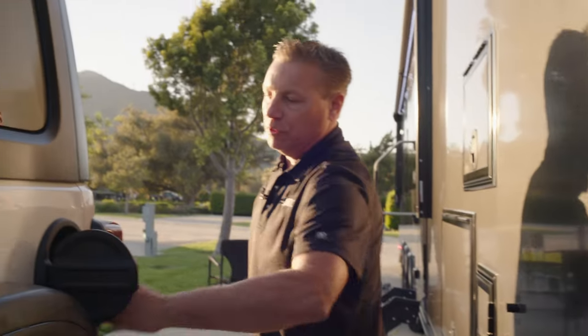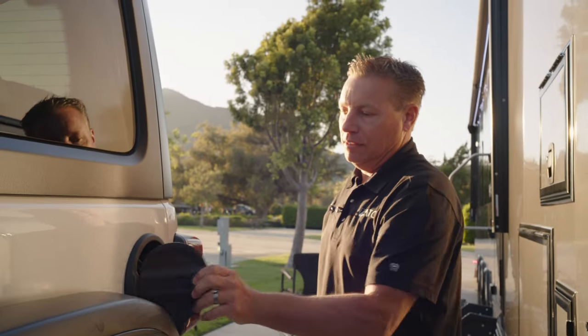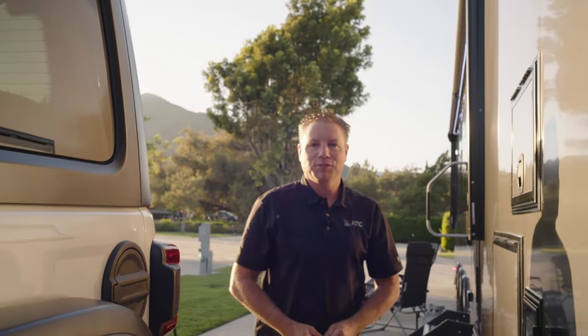Lock it up, put the fuel cap back on, and go barbecue some meat — you're all done.